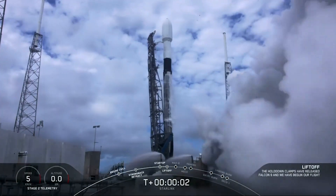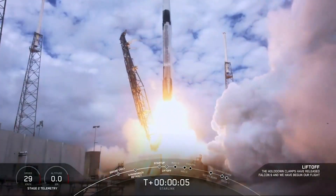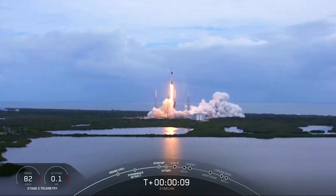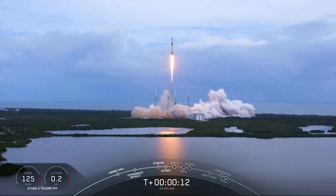Pitch in, and we have liftoff. Vehicle's pitching downrange.